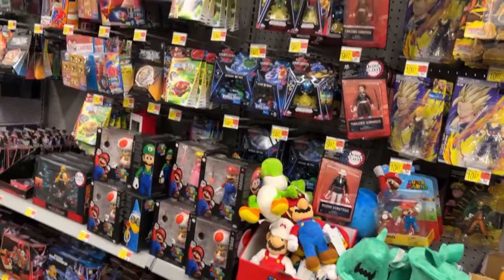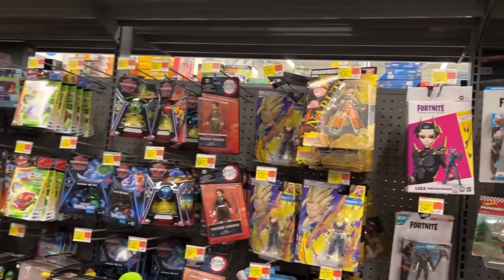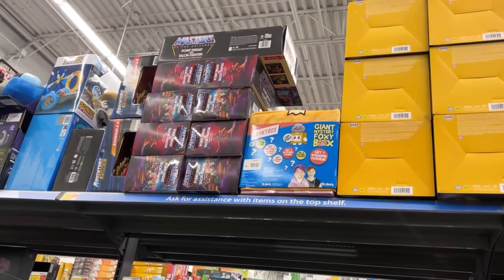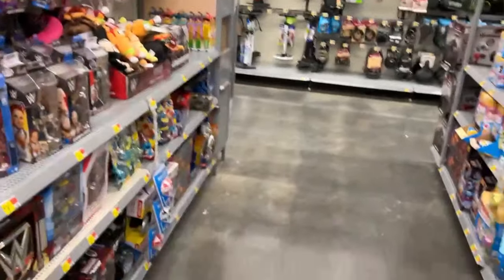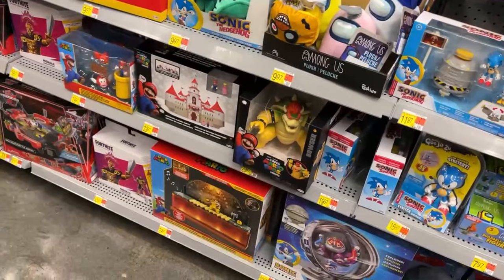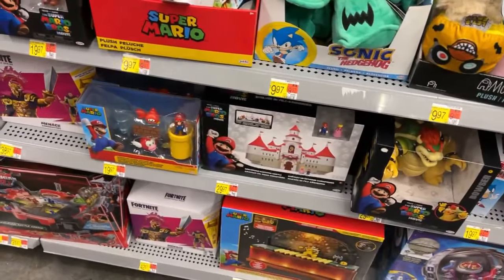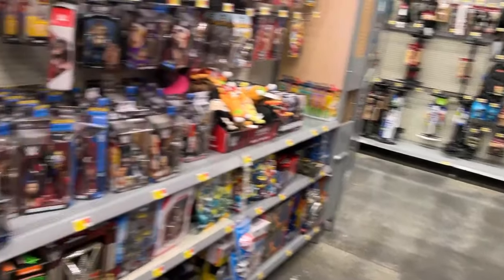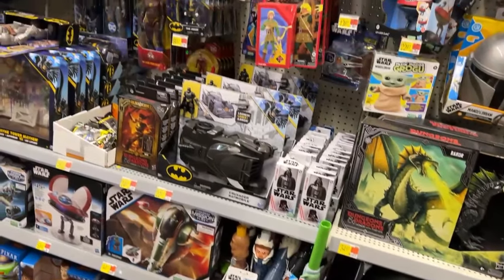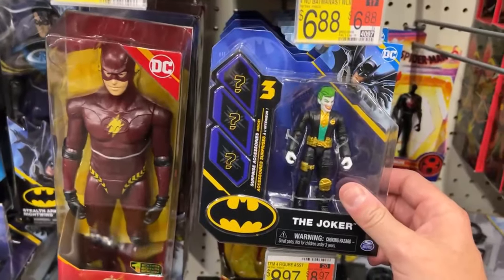A bunch of Mario figures. I see some GI Joes down there and a whole bunch of MOTU. Look at all the Point Dread and Talon Fighters - those will be clearance before long. The Spider-Men. The Mario castle there was clearance at Target. Someone just ran right by there dressed as the Grinch in a big onesie - yeah, that's the world we live in nowadays. That's a cool looking Joker.